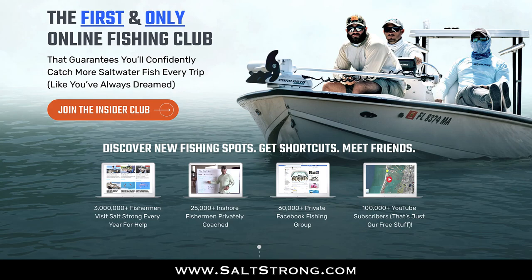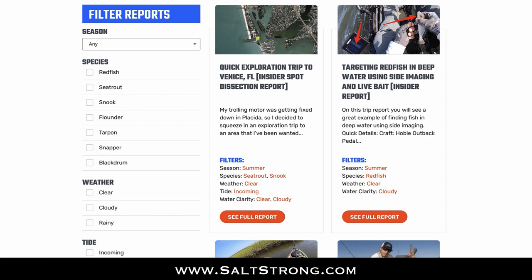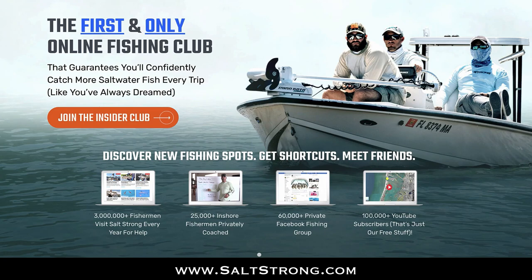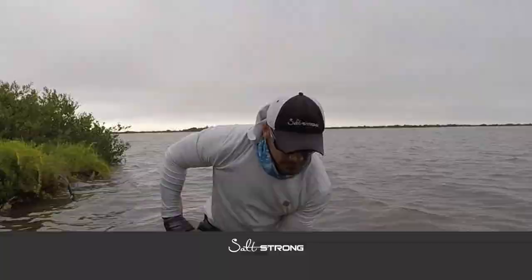If you have any questions, comments, or additional tips you'd like to share, let us know in the comments below. If you enjoyed this video and would like to see more in-depth spot breakdowns showing exactly where and how to fish certain areas based on time of year, tides, weather, and other variables, be sure to check out our Salt Strong Insider Club where we guarantee you'll start catching more inshore fish in less time. Thanks for watching.